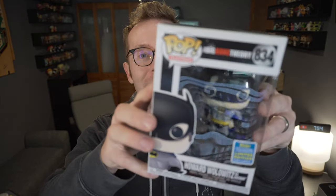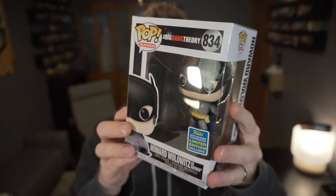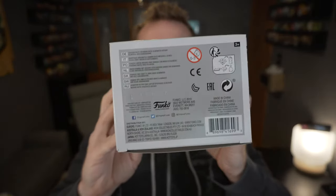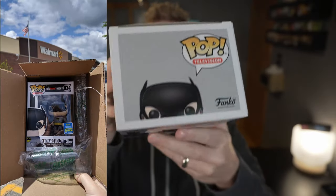Walmart won the award for first San Diego Comic-Con 2019 drop of the year by doing a bonkers middle-of-the-night release the week before Comic-Con actually hit. I did not catch all of them because I was sleeping, but in the morning they had a small restock of Mr. Batman — Howard Wolowitz as Batman — and I managed to grab him. It was also available the next day at my local Walmart, which was kind of crazy.